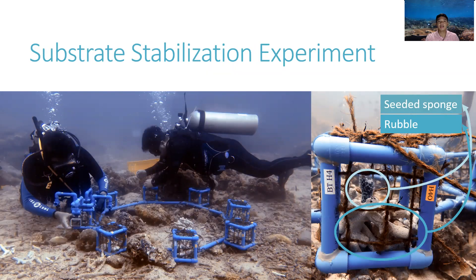Several studies have already been conducted to stabilize rubble. However, few studies have assessed its feasibility in high energy areas. In our study, we used cocoquire mesh as a physical stabilizer and we seeded the experimental setups with sponge to see if this can act as an initial binding organism. We deployed this experiment in areas with direct exposure to natural disturbances.